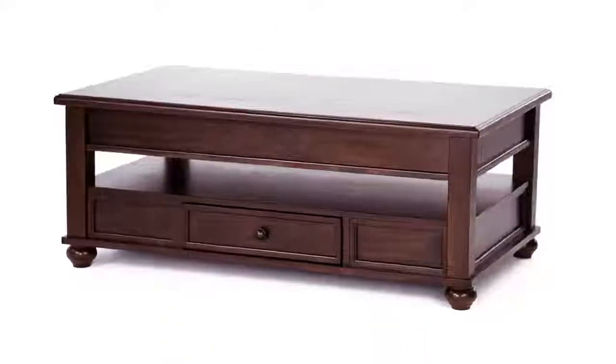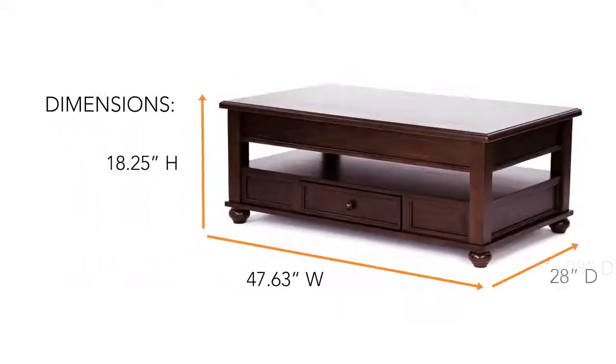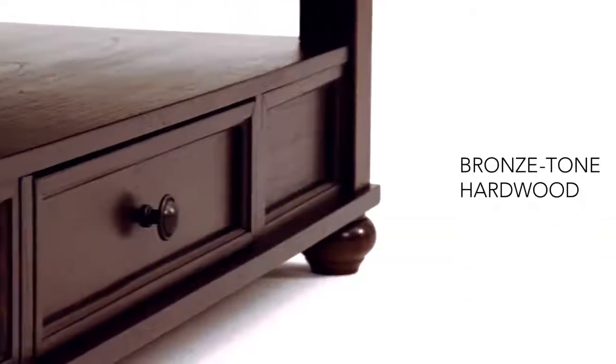There's nothing quite like a thoughtful design that hits all the right notes. Like this traditional lift-top table, it's appealing in so many ways.